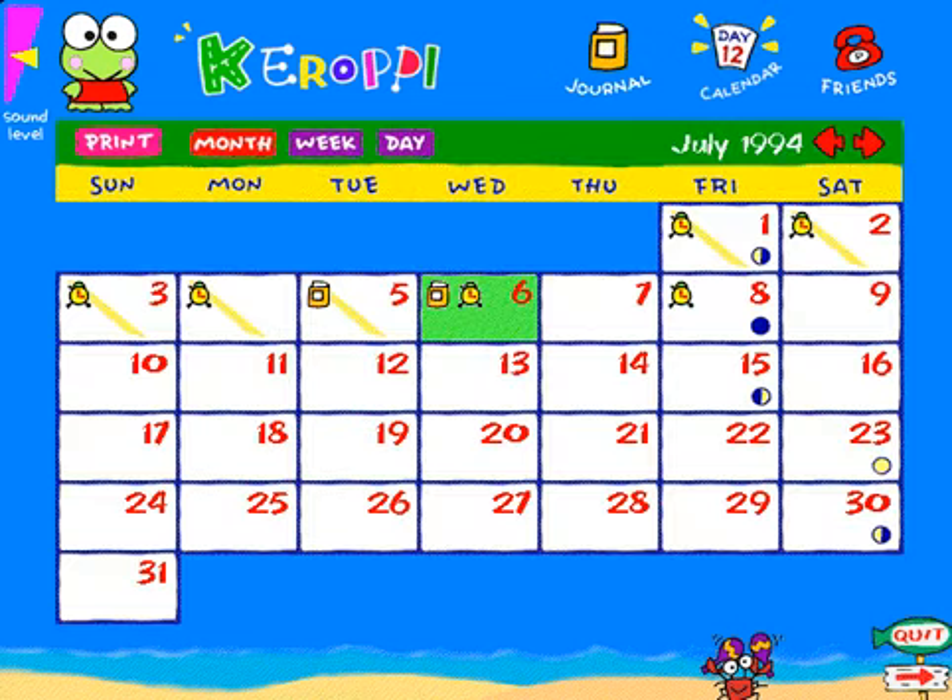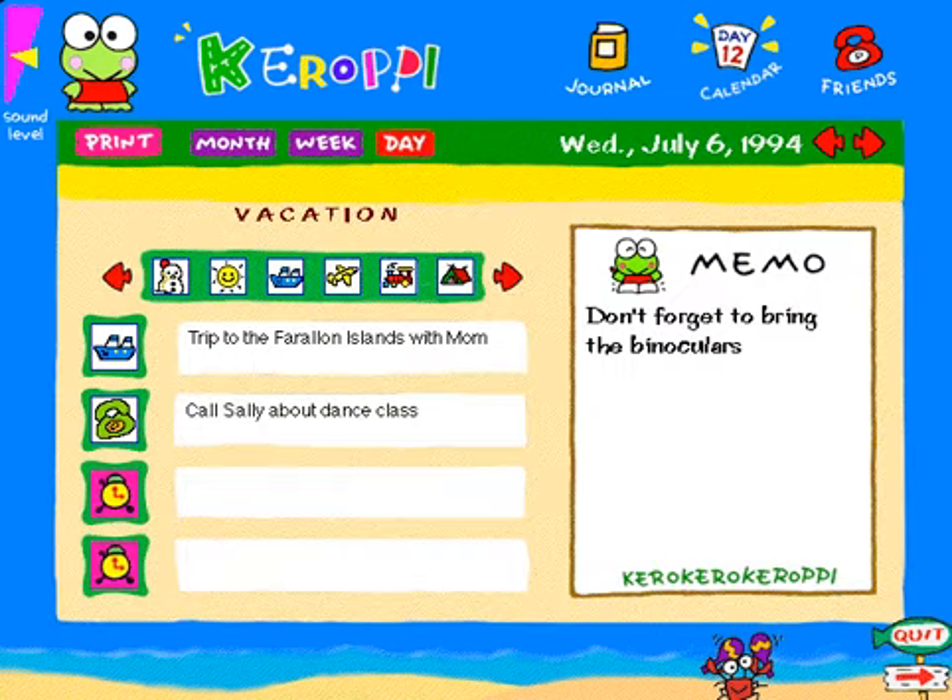The monthly overview uses icons to represent your scheduled events and journal entries. Even moon phases are displayed. The daily calendar makes scheduling simple. There are tons of stamps from which to choose, and there's even a memo pad.